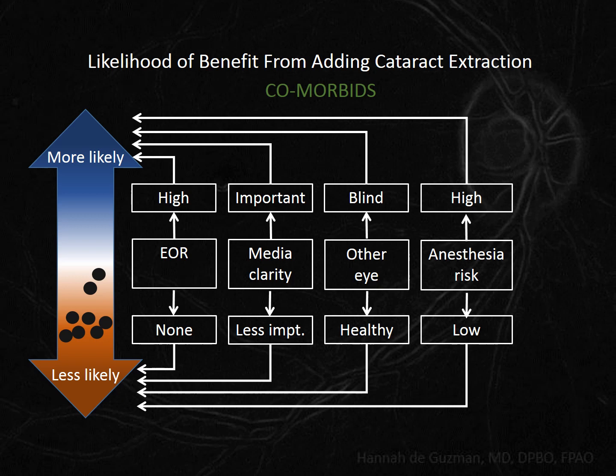However, it turns out that he has multiple systemic illnesses, and the medical clearance process has been prolonged and complicated with multiple tests and visits to his internists, and it's unlikely he will be able to get clearance in the future. Where would that leave us when the moderate cataract matures? So maybe this point should shift toward the more likely side.